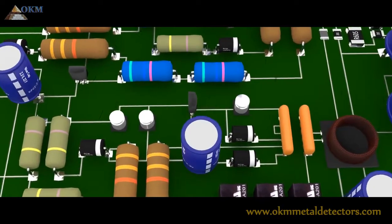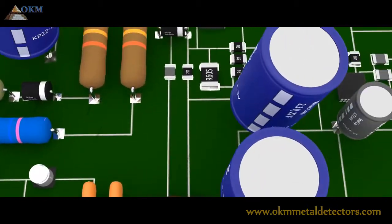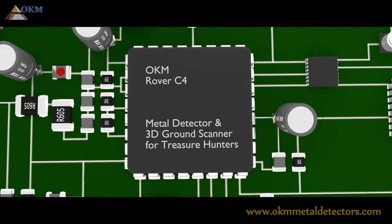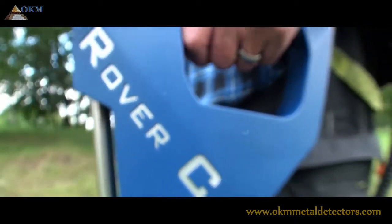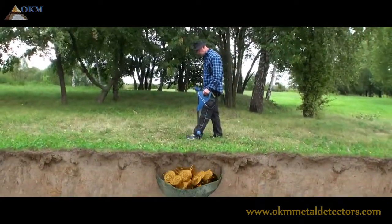The human evolution continued and technical inventions were on the advance. First metal detectors were used to find lost rings and coins. And now, OKM's Rover C4 ground scanner is available to detect all those deeply buried treasures from the past.